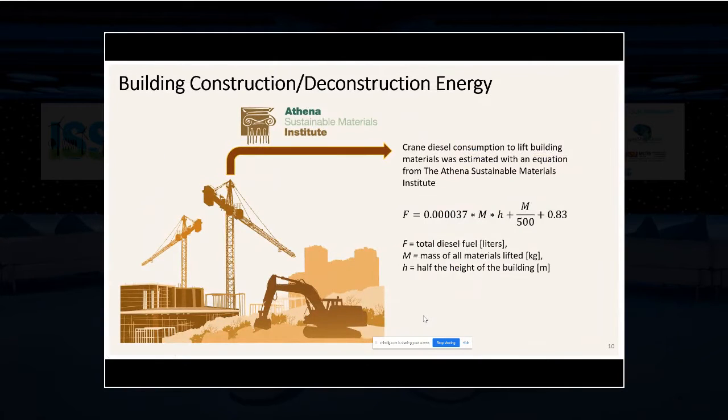For building construction and deconstruction energy and emissions, the estimation was based on crane diesel consumption using an equation from the Athena Sustainable Materials Institute — essentially estimating total diesel fuel consumption to lift materials to an average height of half the building height. For deconstruction, most buildings are taken down with a wrecking ball, so emissions may be lower. However, end-of-life scenarios involving reuse of mass timber members would require actually picking the building apart, making deconstruction emissions equal to or greater than construction.